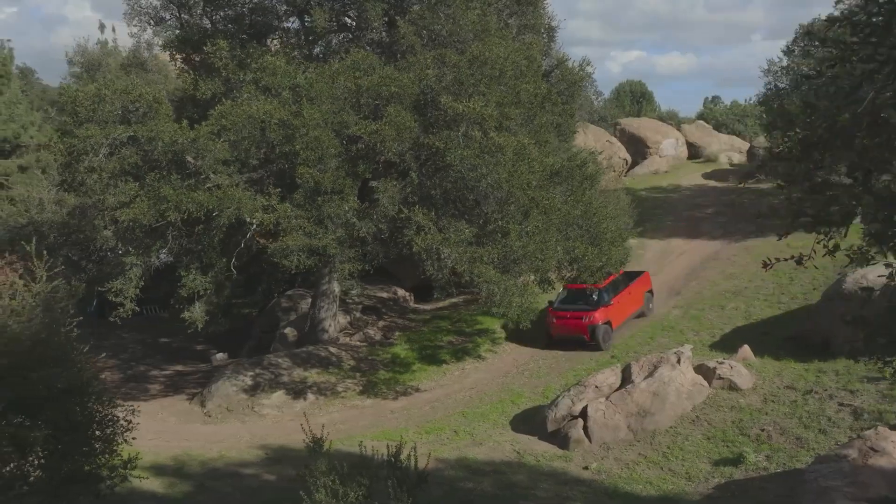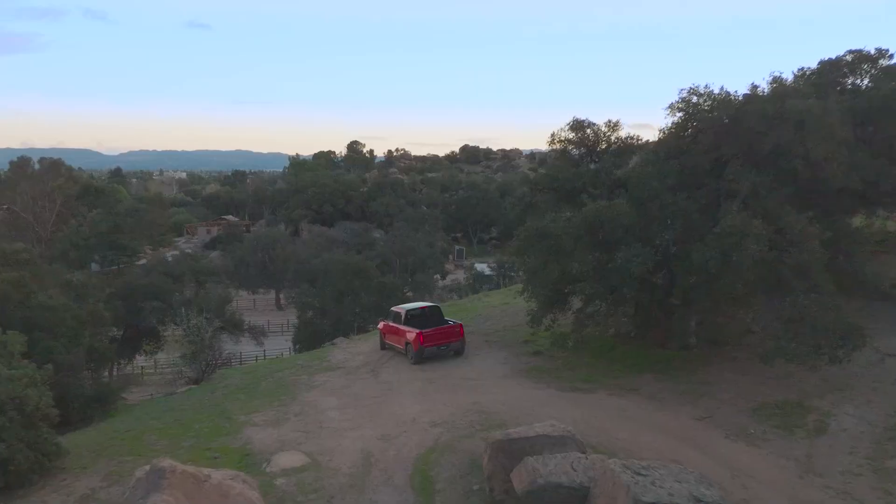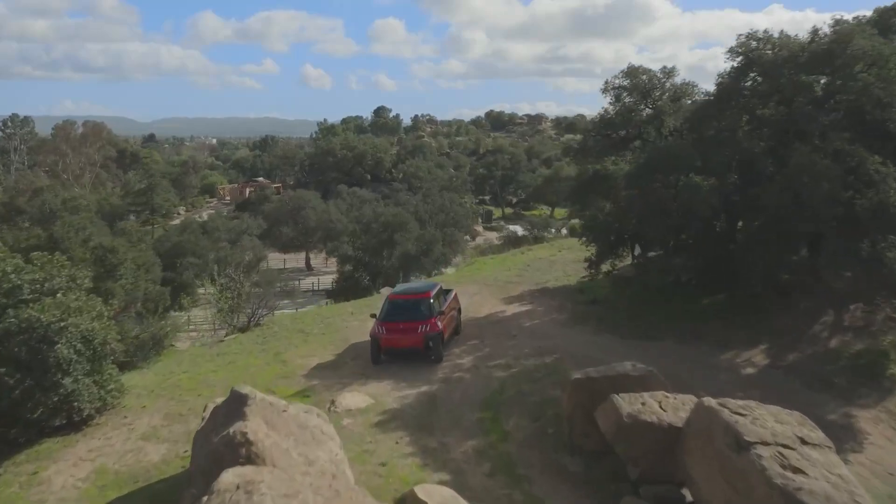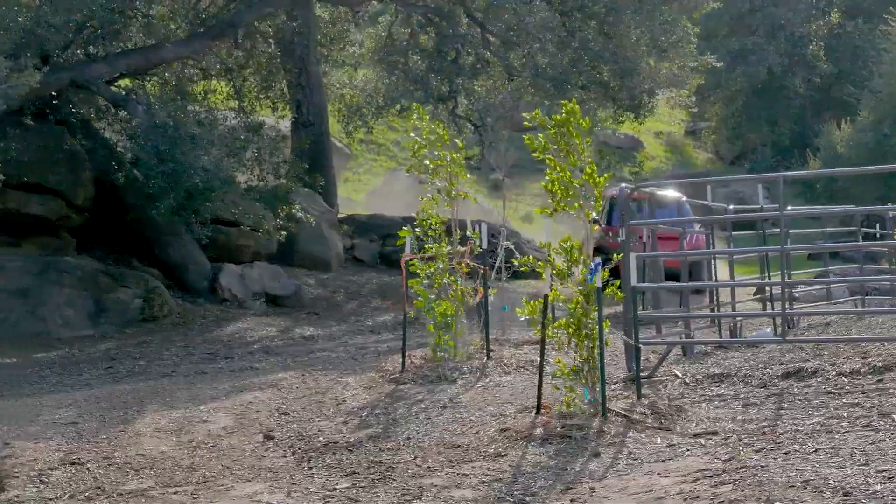And before you ask, yes, it's a full-fledged truck, complete with four-wheel drive if you opt for the dual-motor version, a full-size bed, and enough power to make a Mustang owner rethink their life choices.